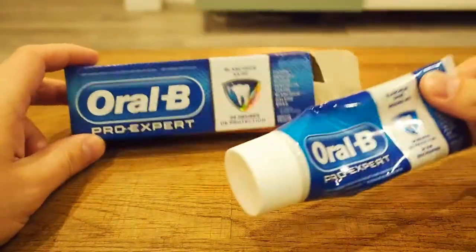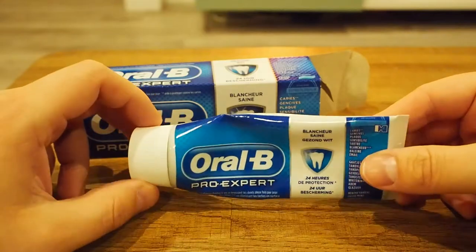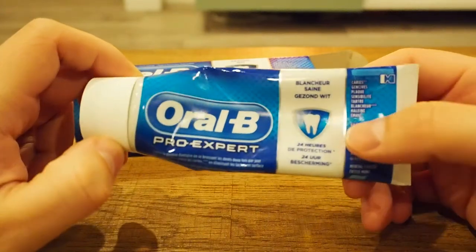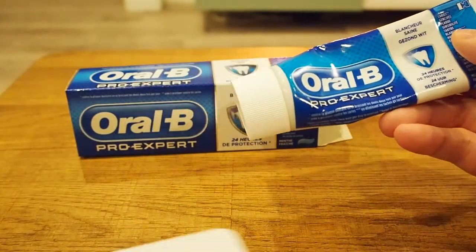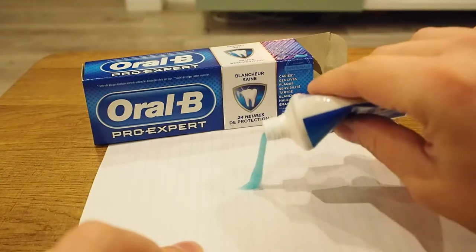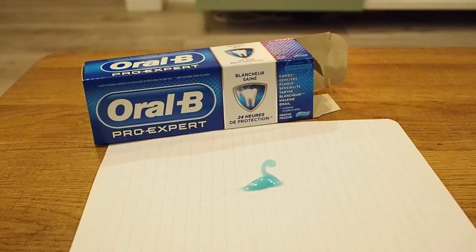So let's take out the toothpaste. Of course I've tested it so it's not completely full, as you can see. It's for Blancosan, which means healthy white teeth and 24 hours of protection. So let's open it up. I brought this little paper because with toothpaste the color is of course important, and I couldn't find a decent toothbrush for you guys.